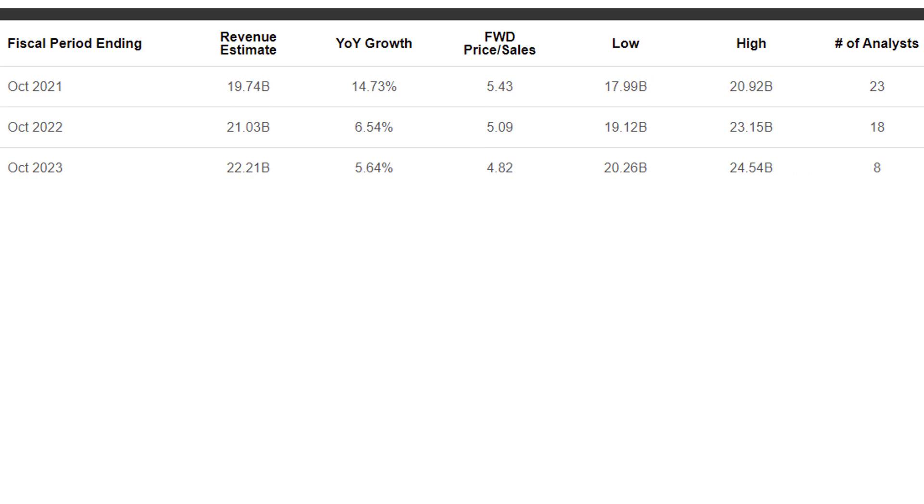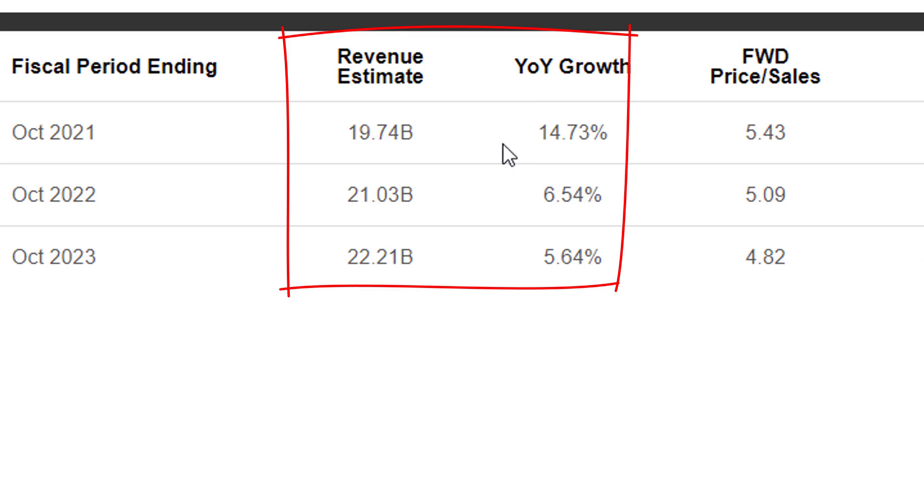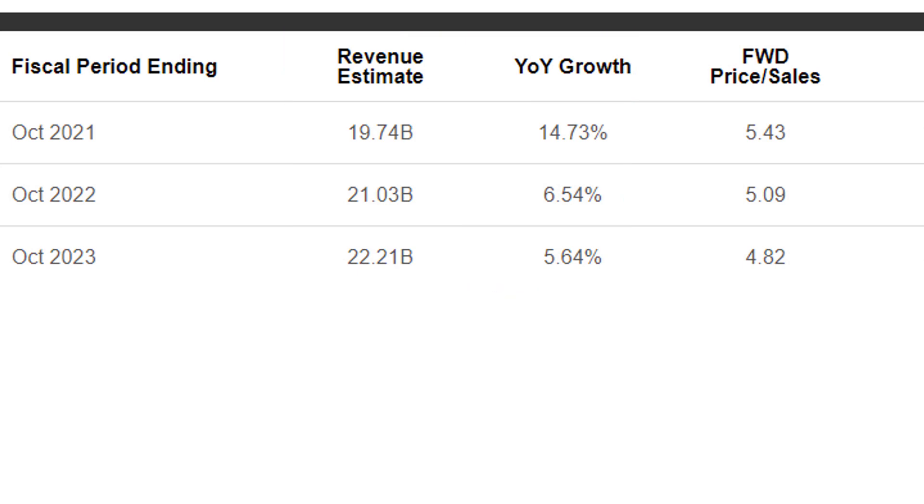Applied Materials has had incredible growth, but that seems to have slowed down. Looking at analyst forecast data, they're expected to grow revenues by close to 15% next year, and then it drops off to about 6.5% and 5.6%. I'm going to use these values in my intrinsic valuation model.